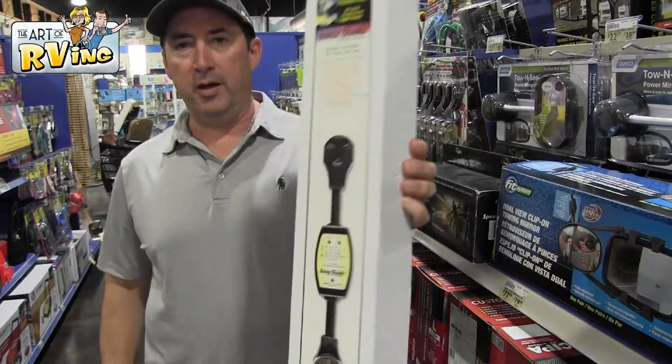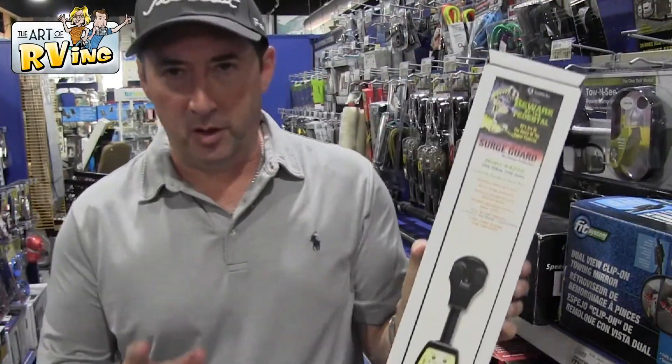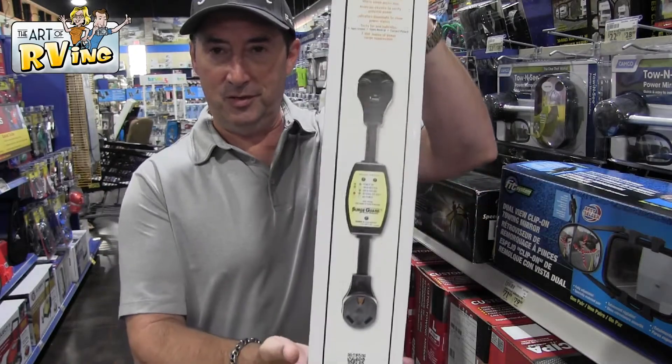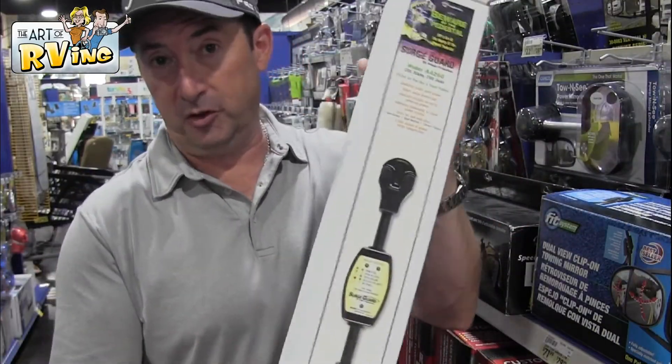What I have here is a surge protector — this is the one we use. I know there are better ones out there and we're probably kind of cheaping out on this one, so leave any comments below if anyone has had bad or good experiences with it.